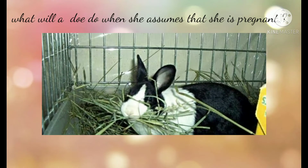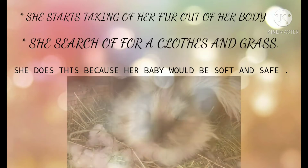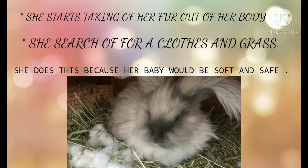When she assumes that she is pregnant, she starts taking off her fur from her body. She searches for clothes and grass. She does this because she wants her baby to be soft and safe.